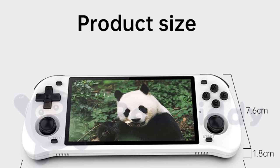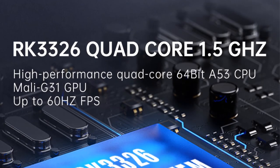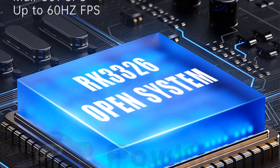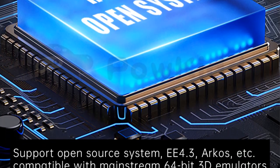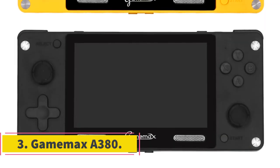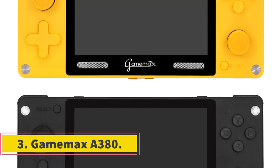One place where the RGB10 does match the RG503 squarely is in the build quality department. In hand, this thing looks and feels premium, and with careful handling it's certainly going to last more than you'd care to use it. Number three: Game Max A380.